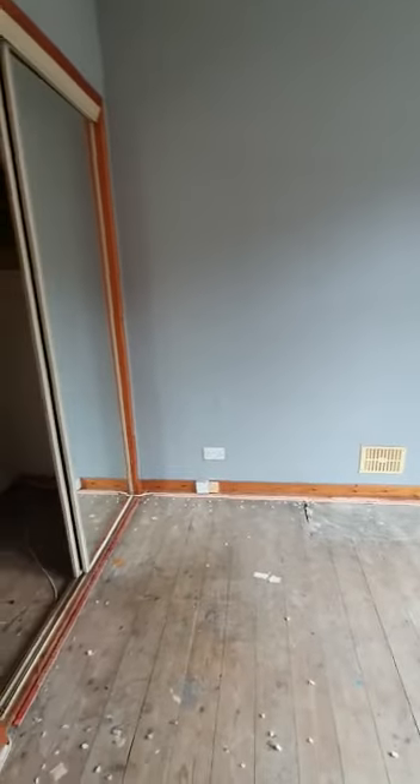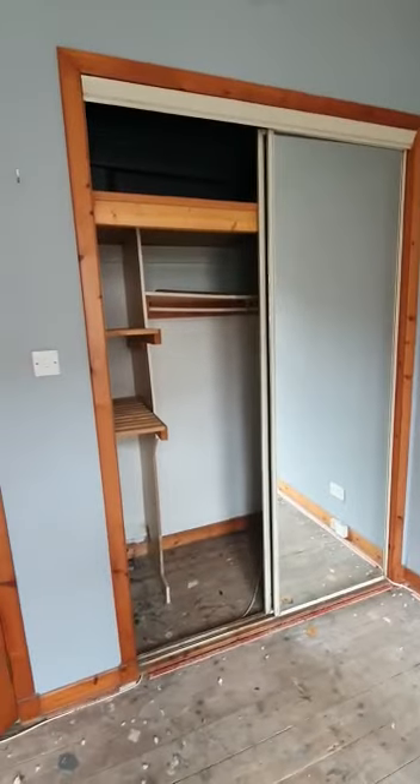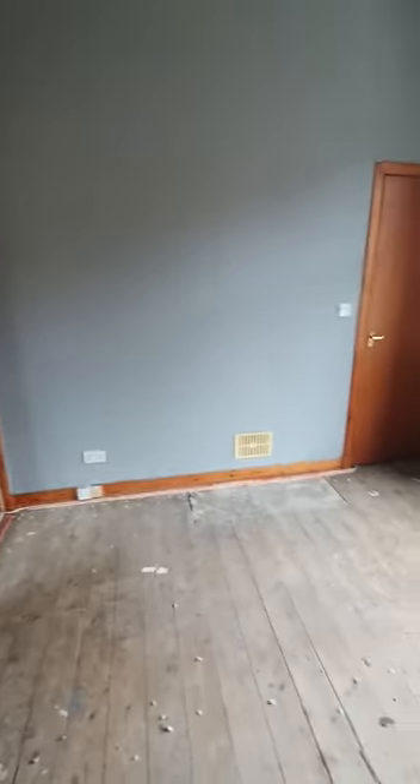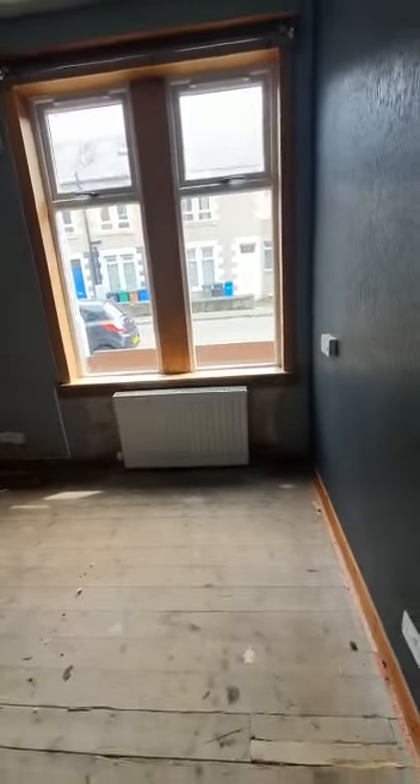We have the master bedroom in here with a nice big fitted wardrobe — one is open so you can see the size available. We'll have new carpet down in here as well, all nicely and neutrally decorated. It's a good sized room.